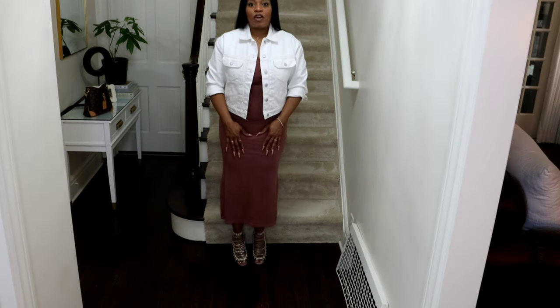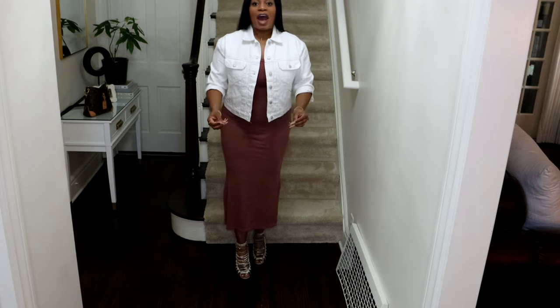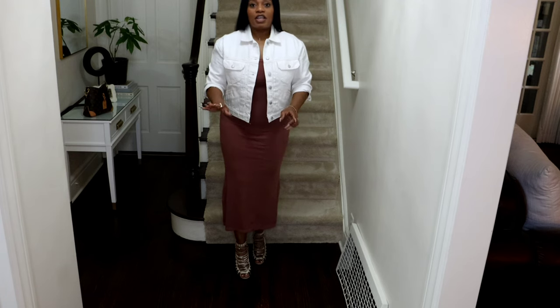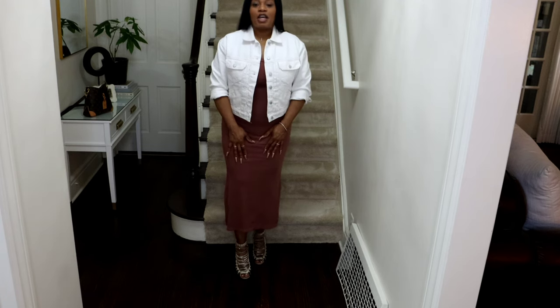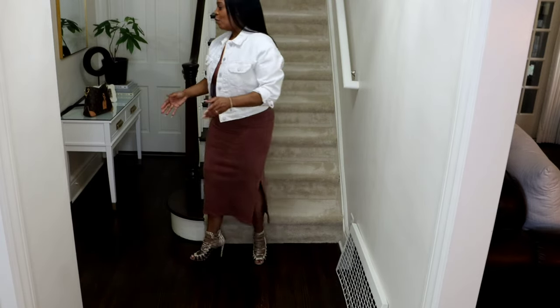Today I planned to wear flats, but I wanted to put these heels on to show how this outfit can be elevated. So now we have this $40 outfit, and then I'll pair it with a bag. When you walk in the room, who's going to say, 'Oh yeah, she has on a $40 outfit'?